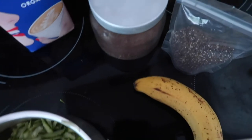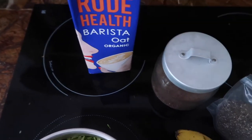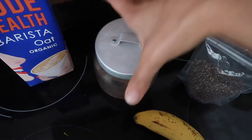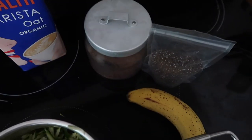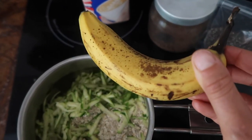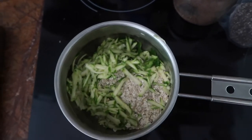Once it starts cooking I'll add some plant milk. I'm also going to add some chia seeds and flaxseed for healthy fats and omega-3, which are so important for skin health. Then to make the porridge taste nicer I'm going to add some mashed or sliced ripe banana so it will be naturally sweet.